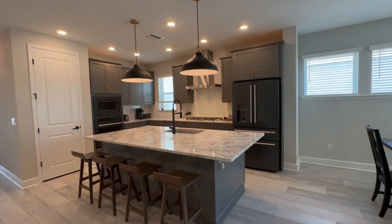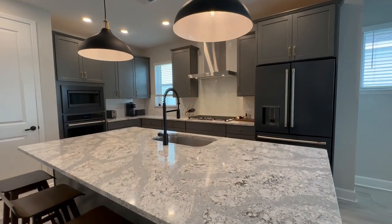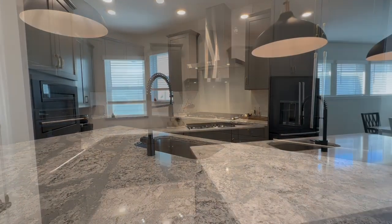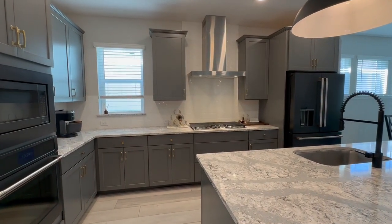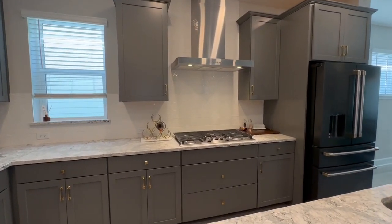Taking a closer look at the kitchen, you've got this big beautiful breakfast bar island, granite countertops, and a contemporary styled appliance package. That's rounded off by the built-in oven with microwave combination, full overlay cabinets, and gas cooktop with stainless steel range.